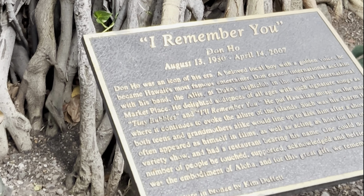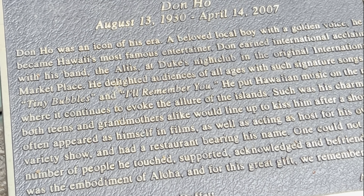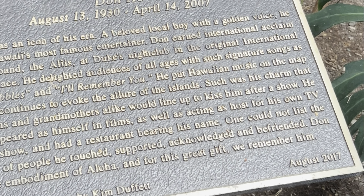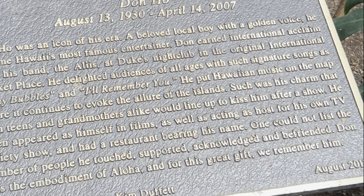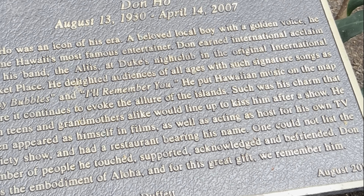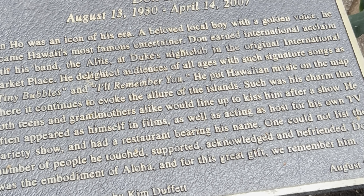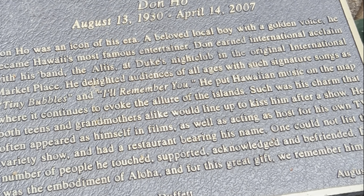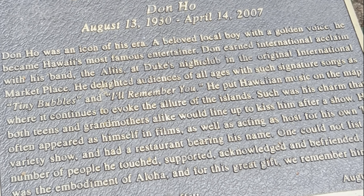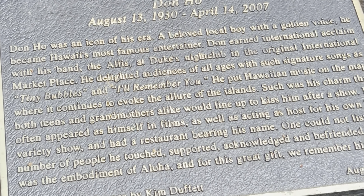Don Ho had his own television program, the Don Ho Show, and often starred in shows such as The Brady Bunch when they came to Hawaii and even I Dream of Jeannie when they took a magic carpet ride to Hawaii. Upon Don Ho's death in 2007, he was given a royal send-off at Waikiki Beach, fitting for the king of Hawaiian music.